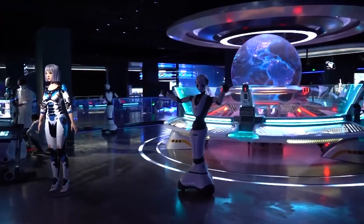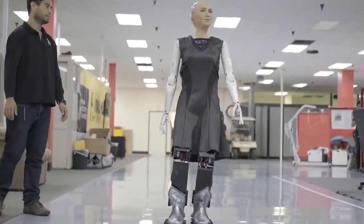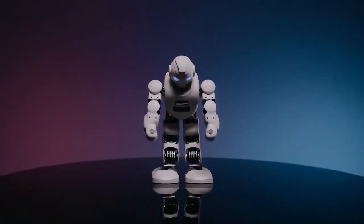Of all the robots conceived by the strive for advancement and man's will and vision, humanoid robots hold a special place. Unlike their other AI brethren, humanoid robots are specifically designed to achieve the closest resemblance to human beings — hence the name, humanoid robots.